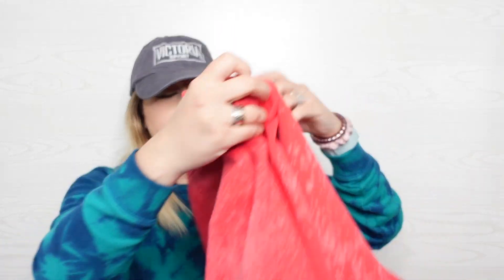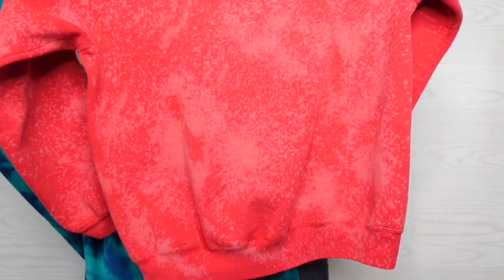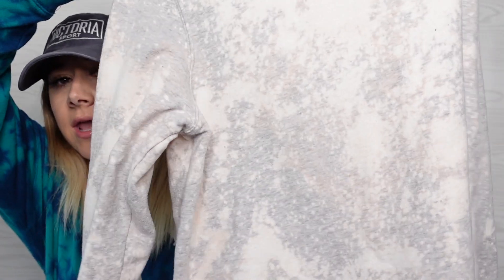This sweatshirt is a Hanes sweatshirt — I think it's vintage. It's a size medium and it was just a plain red sweatshirt, and again I bleached it. I know what I want to do to this one. This is a Goodfellow & Co sweatshirt size large. This was just a gray sweatshirt and I bleached it. I like the way this one came out. The tag is ripped out, but this was just a green sweatshirt and I bleached it.